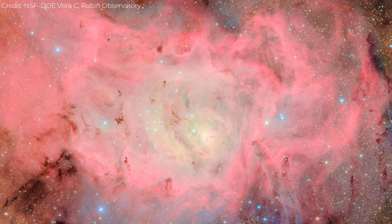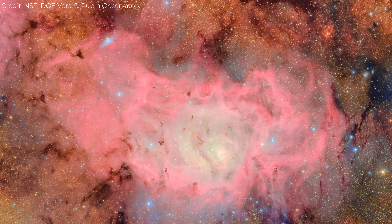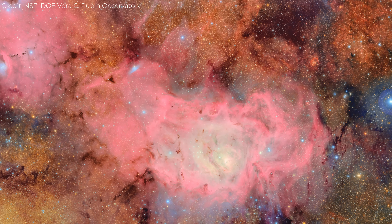Unlike telescopes that chase small, distant targets, Rubin does this on a massive scale, covering a huge area of the Milky Way in one frame. Detail and scale don't have to be opposites anymore.